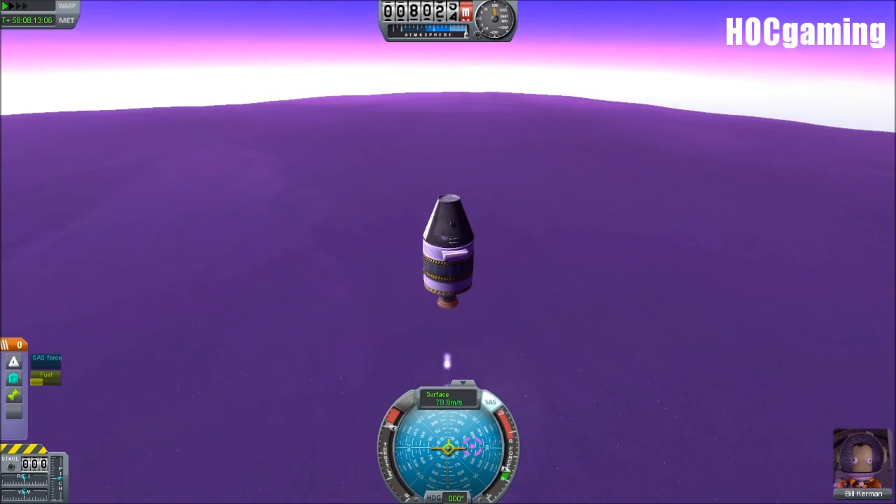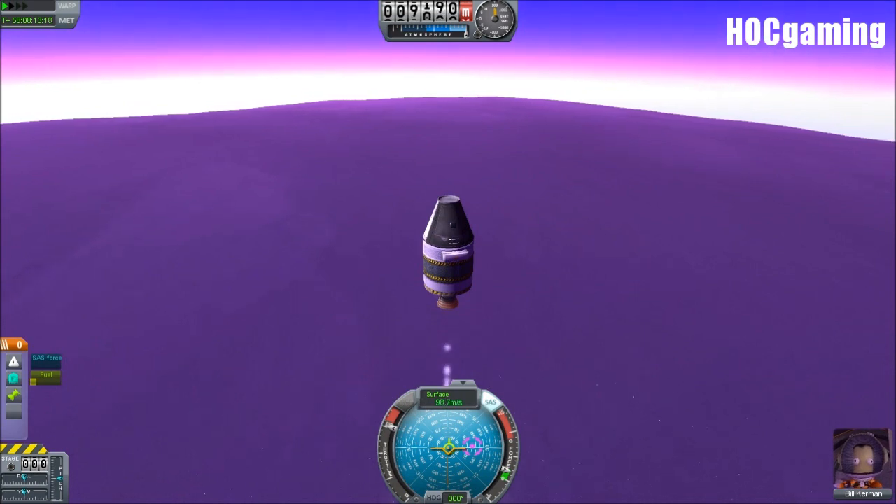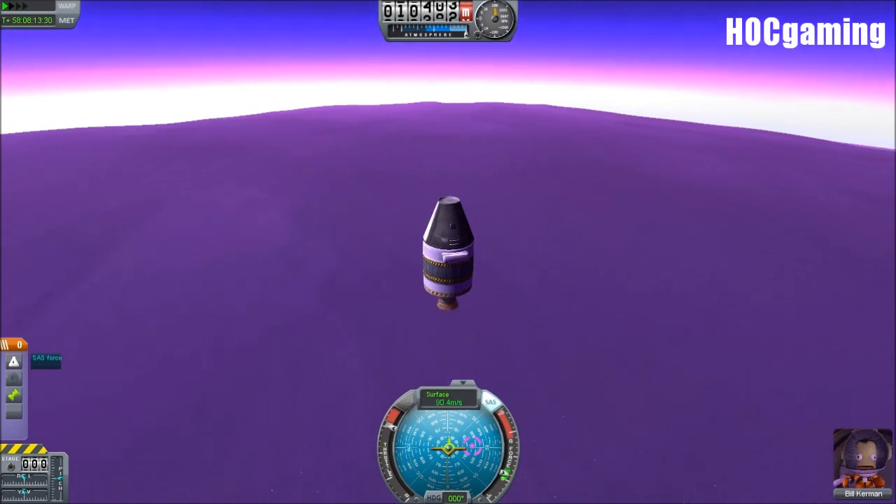If you look at the altitude, we're just past 8,000 metres, and our needle has not moved off of the bottom of the density scale. Coming up to 10,000 — will we get to 10,000? Yes, we will, but that's it.